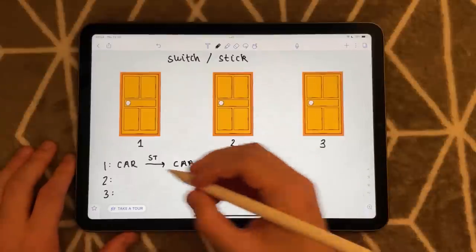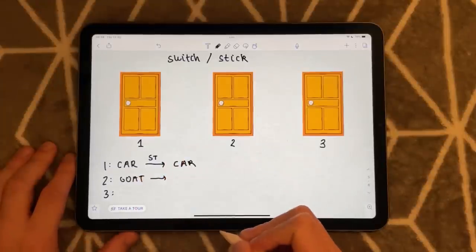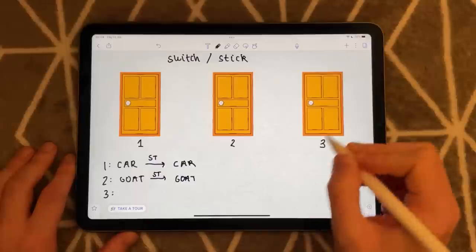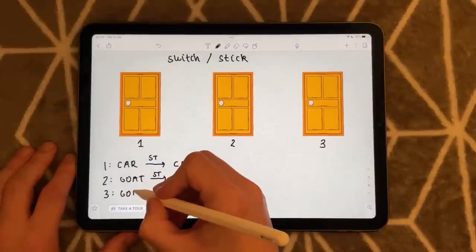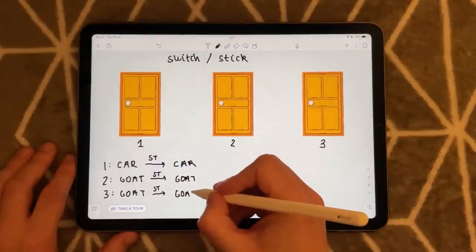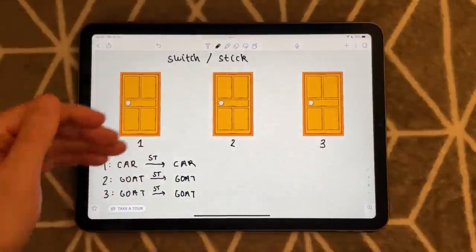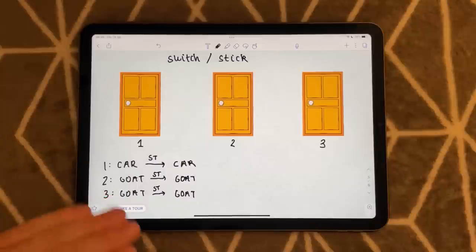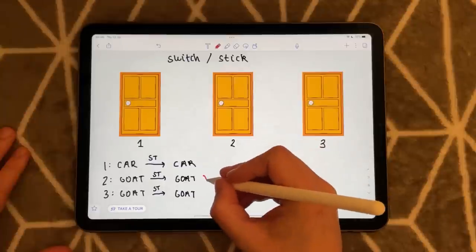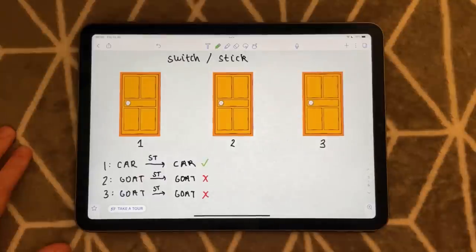In the second option, let's say you pick door two — you pick a goat. If you stick this time, well, you'll end up with a goat. And in the case of door number three, we know there's a goat behind there. If you stick, you will end up with a goat. The key thing is that after I, the host, have opened the door, you are learning new information. Sticking is not good — we can see that if you stick, you will lose two out of three instances.